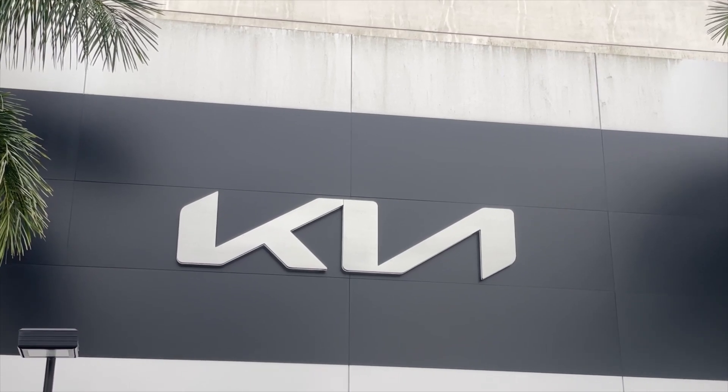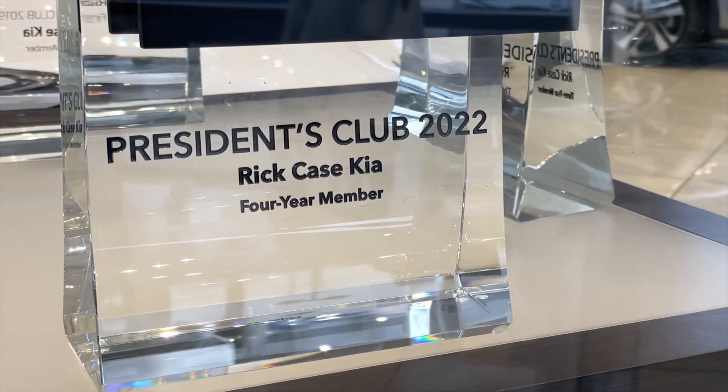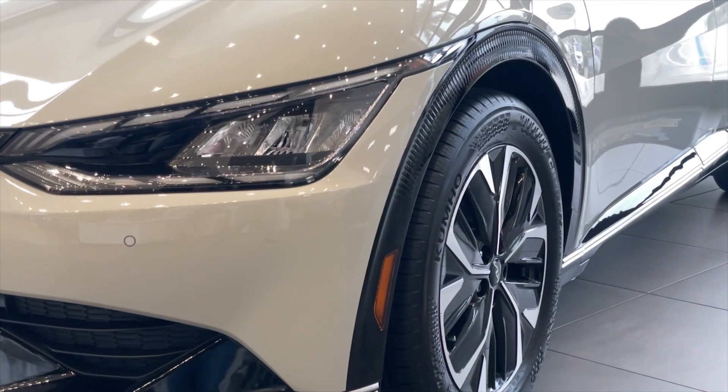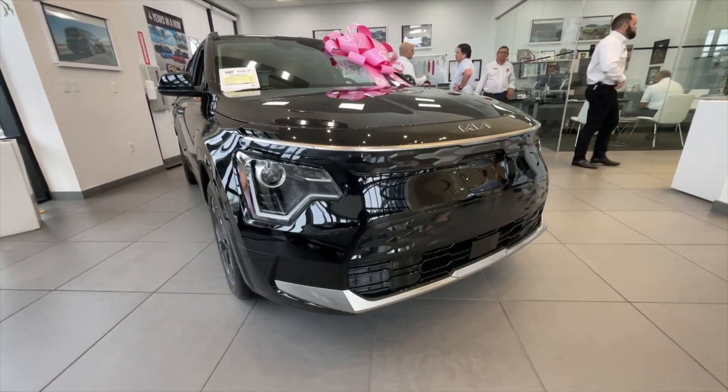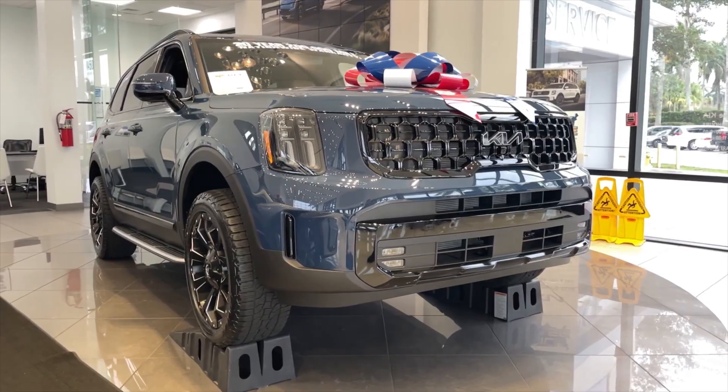If you're interested in any Kia models or any pre-owned vehicles, come check out Rear Case Kia in Sunrise, Florida. They have a lot of good deals going on, including a nice warranty package. With Kia models you can go all the way to a 200,000-mile warranty, so if interested, come check out Kia at Rear Case.